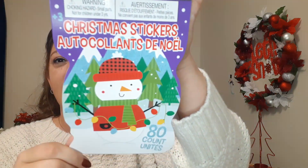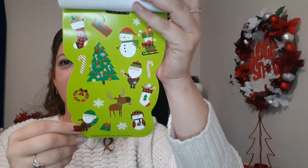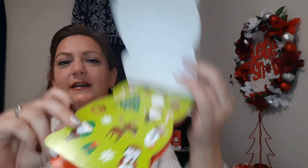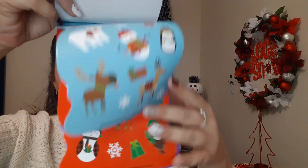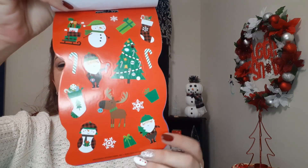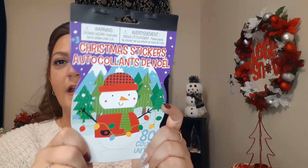I also picked up these books of stickers. I like to put these on envelopes for Christmas cards, or sometimes you can use them to cover up a price tag that won't come off a gift box. This one is 80 count with a cute snowman on the front. Inside there's a ton of different stickers — Santas, snowmen, Christmas trees, a pretty red truck, and more.